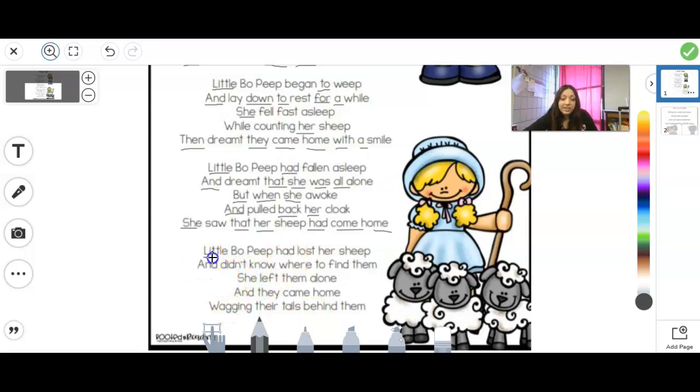Let's try our last little part. Little, had, her, and, know, where, to, find, them, she, them, and, they, home, their, them — good job. So those are all our sight words.